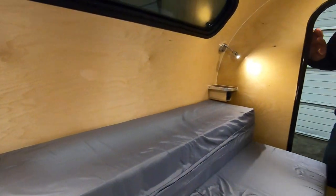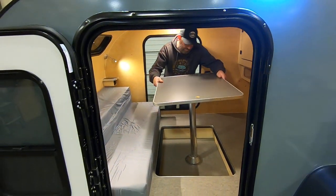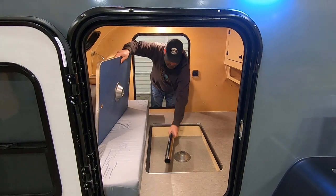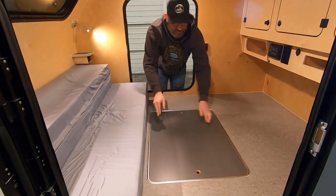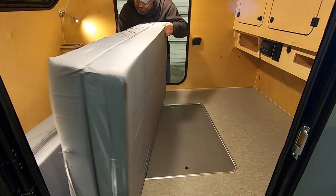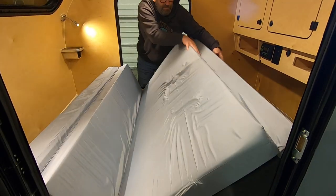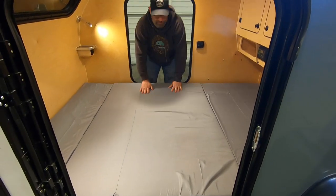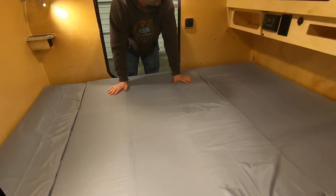I'm going to show you how this table converts into a bed — how quick and easy it is to get that switched over. So this leg will just pop out, and then the tabletop drops into the floor here for a nice flush floor, and then this just tumbles out. There you go — it's 6'8" from head to toe, so a very comfortable sleeping area.